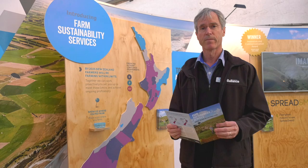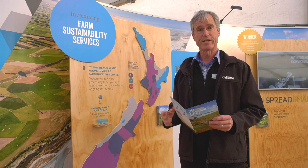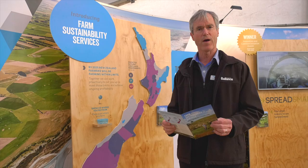Nutrient compliance is certainly the way of the future. By 2025, as shown here on this map, all parts of New Zealand will have different nutrient compliance requirements. It gets very complicated for farmers. So how do farmers navigate their way through this compliance? We've set up a simple team called Farm Sustainability Services, and their role is to help farmers navigate through this to ensure they have a sustainable farming business well into the future.